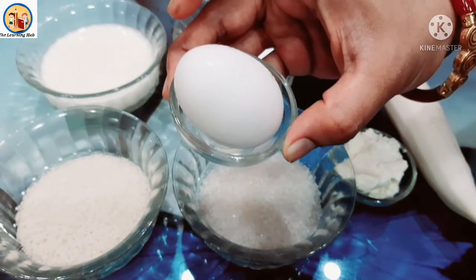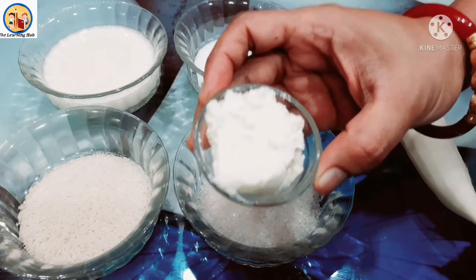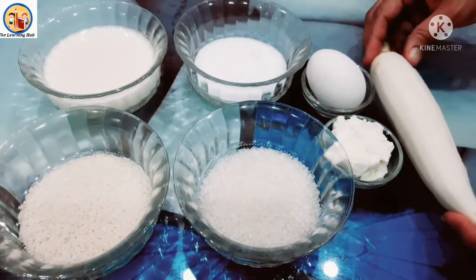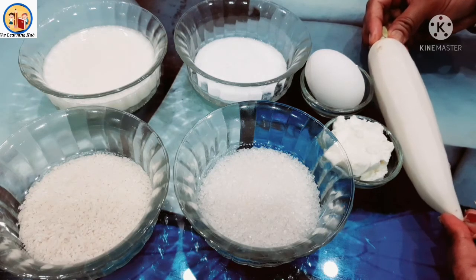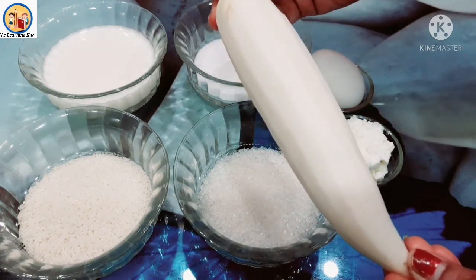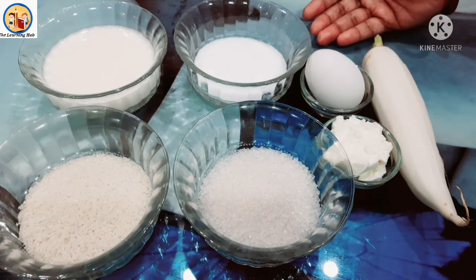Very good! Egg is white in color. These are all food items and we can get these things in the kitchen. So what is the color of these food items? Very good — white!